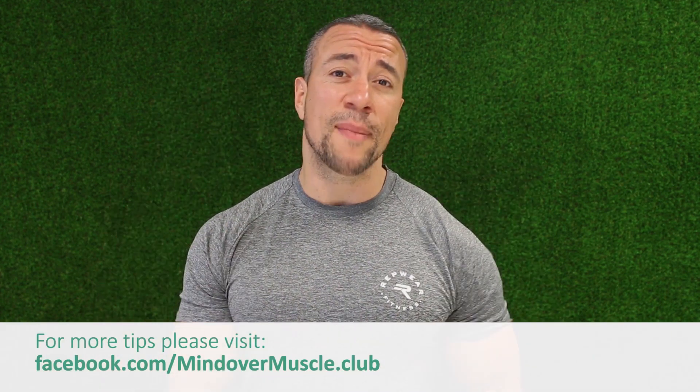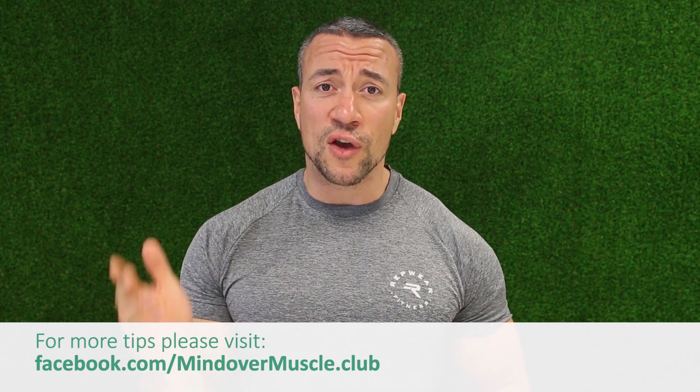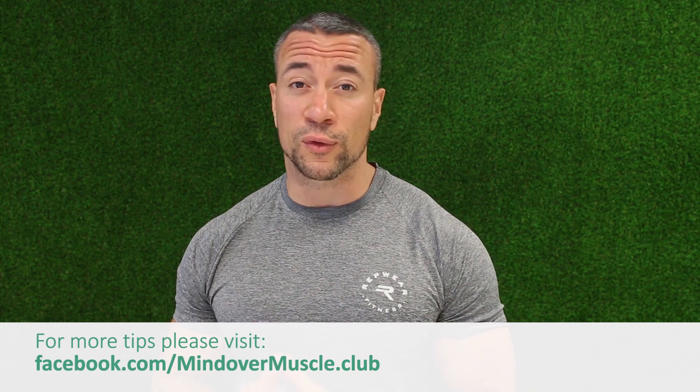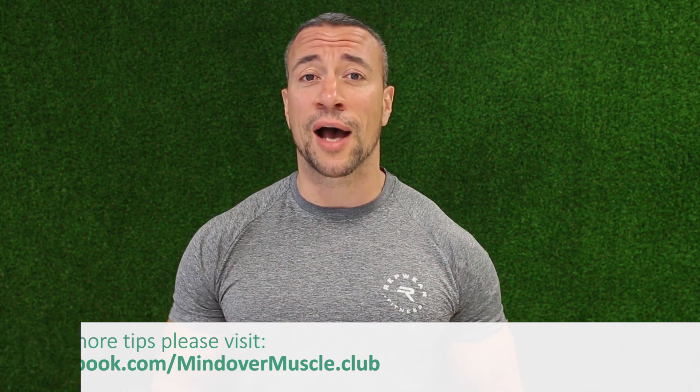So I hope you've enjoyed my top 5 tips on increasing energy and reducing stress. The important thing here is don't put too much pressure on yourself to get them all done — just start with one of those tips and build on it as the weeks go, and you'll find you've got more energy and your mood is much brighter. My name's Steve Walker, this is Mind Over Muscle. If you want to find out more tips, just drop me a line on my Facebook page, which is mindovermuscle.club. I look forward to seeing you in the next instalment.